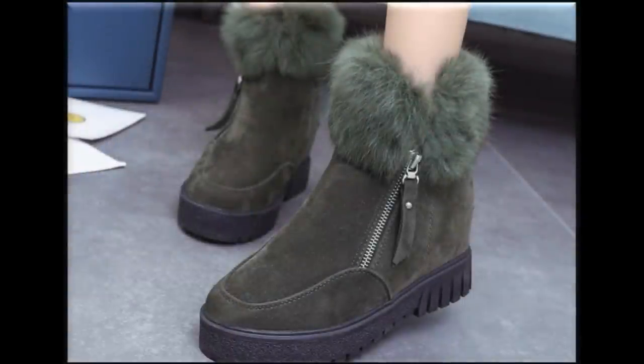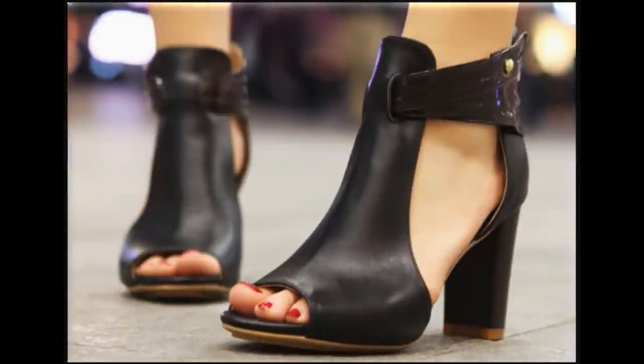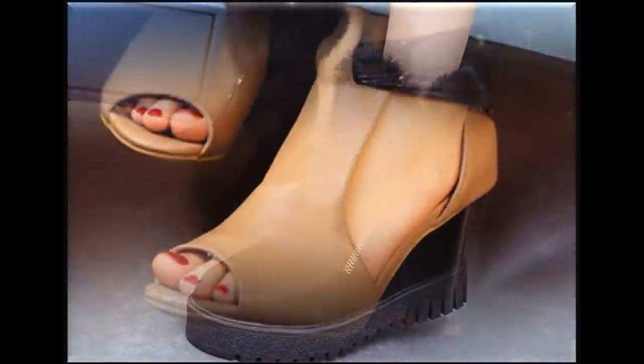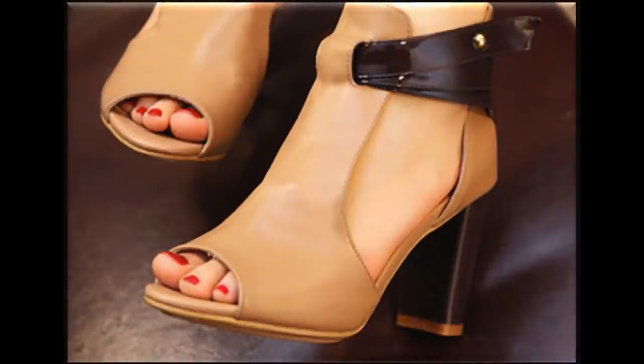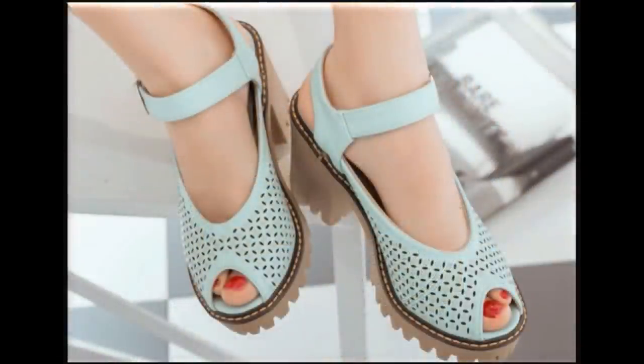Assalamu alaikum everyone, welcome back to my channel. Today in this video I am showing a very beautiful, pretty, latest brand new collection of different footwear. These are fit for all of you because here you find the choice of everyone — not only flat but heel designs are also part of this beautiful collection. Please keep in touch with this video till the end so you come to know about all these stunning designs.